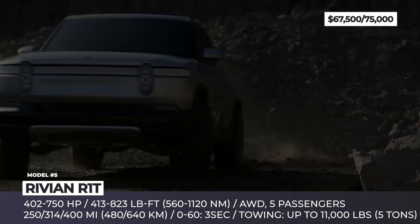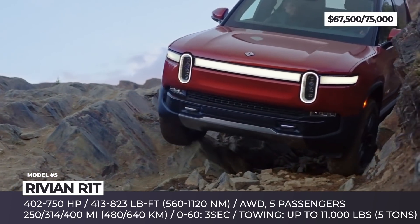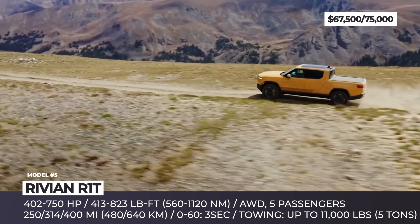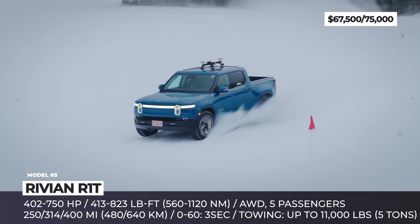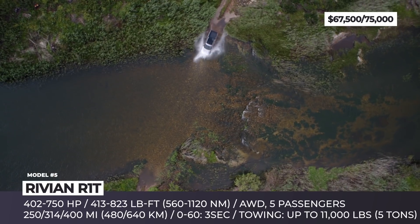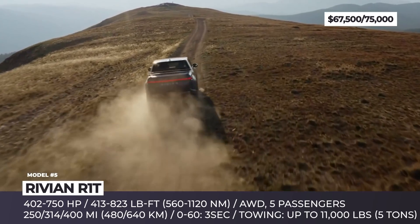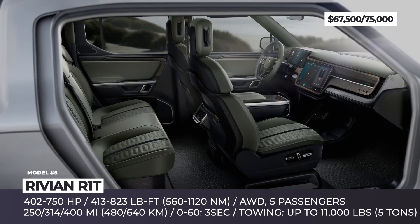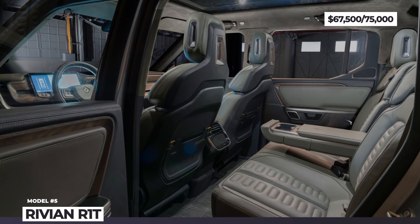The first R1T trucks to reach customers are labeled the Launch Edition — the highest-packed configuration with a 750 hp quad-motor all-wheel drive, a 135 kWh battery pack, and 314 miles of range. The overlanding potential is reflected in the 11,000 lb towing rating, air suspension with 14.9 inches of clearance, 3-foot wading capability, and a unique gear tunnel. The R1T also features vegan leather interior, a full-glass panoramic roof, 16-inch infotainment, an elevation audio system by Meridian, and Rivian Driver+ with hands-free driving assistance.